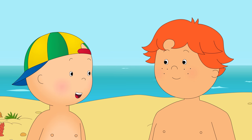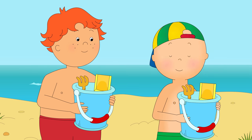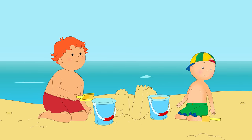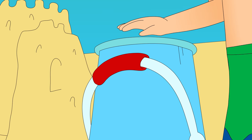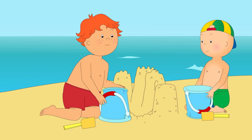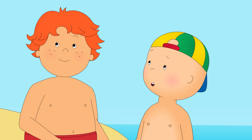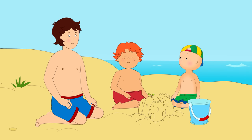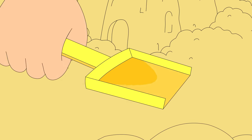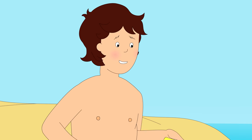Hey, Leo! Want to build a sandcastle? Sure! You know, every good castle should have a moat. What's a moat? A moat is a lake that wraps around a castle, protecting it from invaders. You need to dig nice and deep so that you reach wet sand. This will ensure the moat keeps its shape.